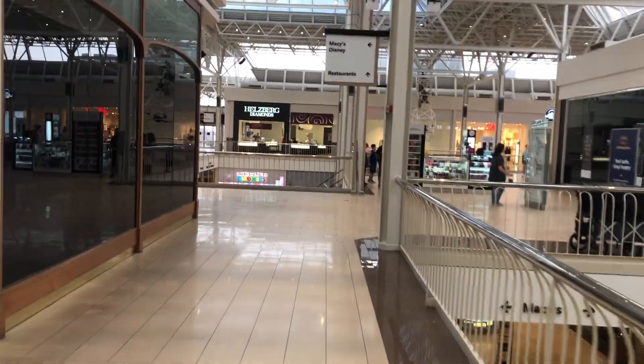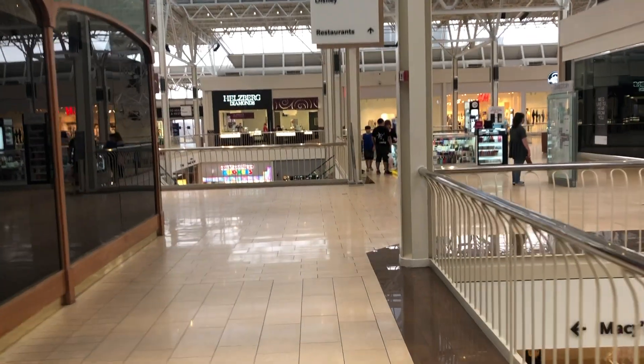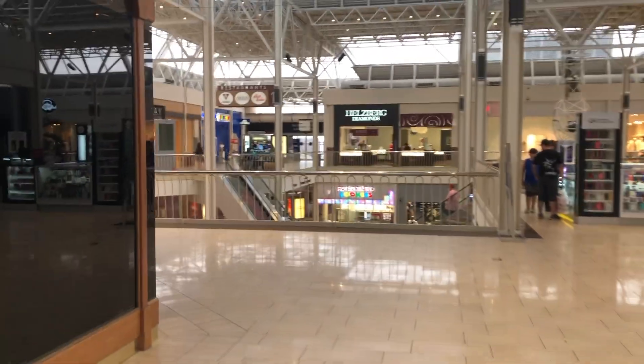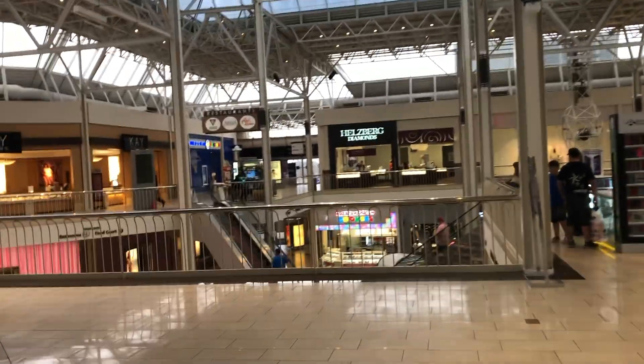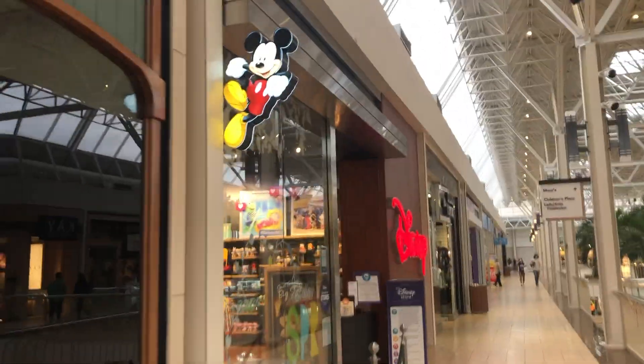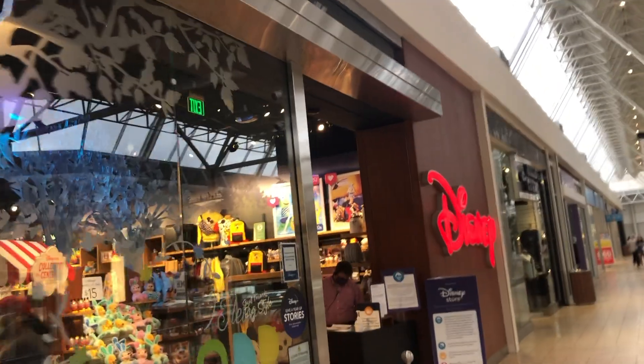I haven't been to the Hewlin Mall in over a year now, since before COVID. I'm gonna just check out what's here and see what's changed. Here's a Disney Store — you know me, I gotta go in.